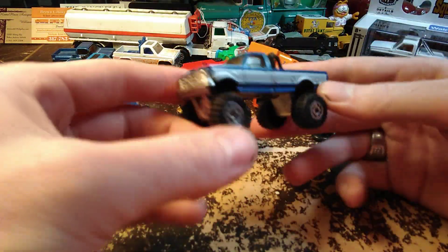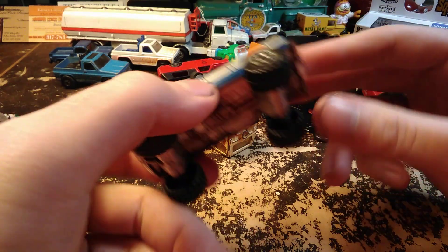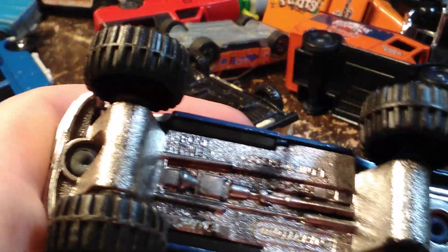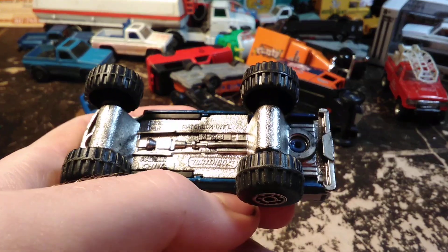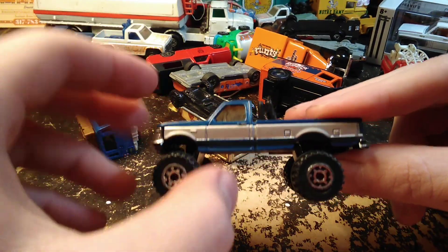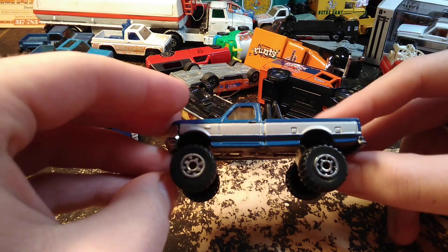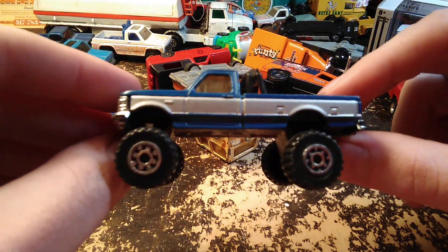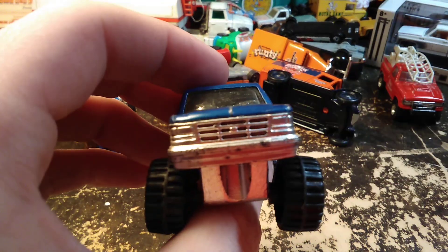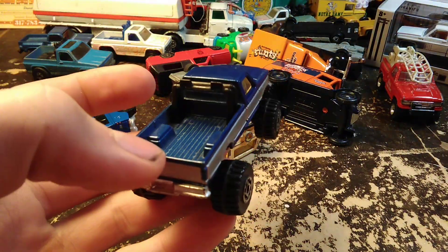Moving forward — I like this casting from Matchbox. It's a '93 Ford F-150 — not real proportional or to scale, but I like the casting; it's kind of a neat truck. I like the two-tone on this one. It's got the dual gas tanks, the F-150 emblem up front, a nice detailed grill, and it's got both of its lights. It's a nice truck.